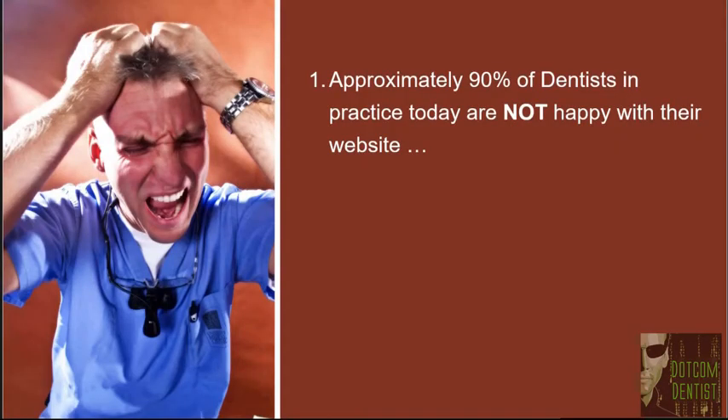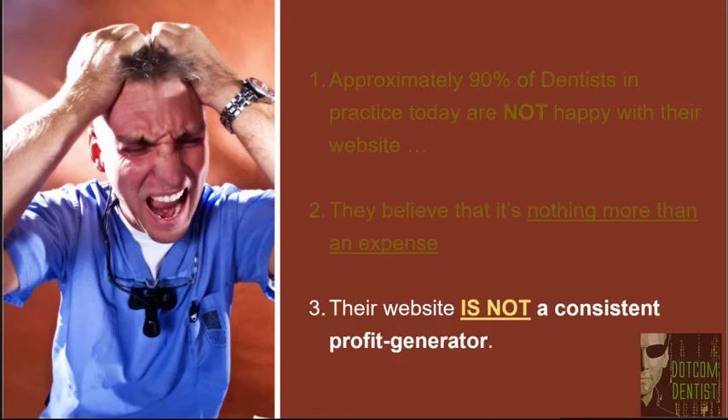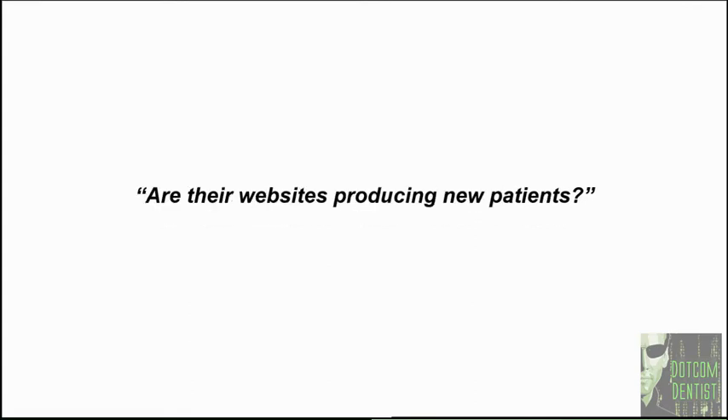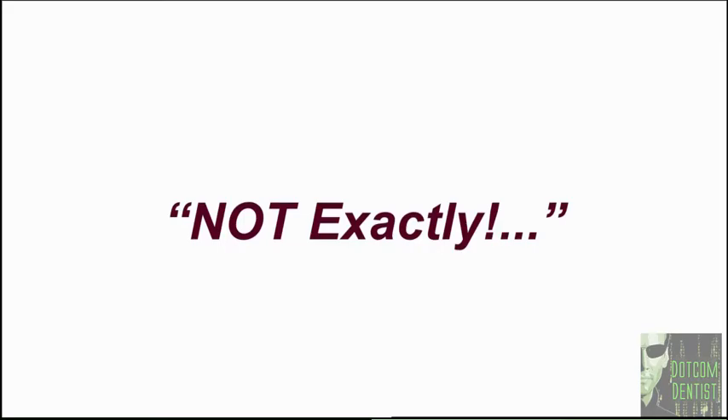Approximately 90% of dentists in practice today are not happy with their practice website, and they believe their website is functioning as an expense rather than an asset. Of the remaining 10%, 70% of those dentists have websites that are literally breaking even — not losing money, not making money, just generating enough new patient traffic to pay for themselves. But when you get right down to it, that is totally lame. Having a website that's not losing money as your criteria — how silly is that?